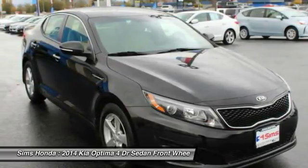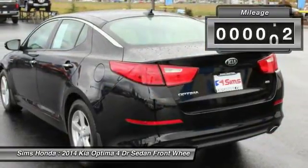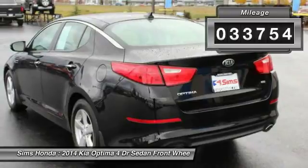Its smooth-flowing lines speak of grace and style and offer a strong hint of European luxury. This vehicle has less than 35,000 miles.